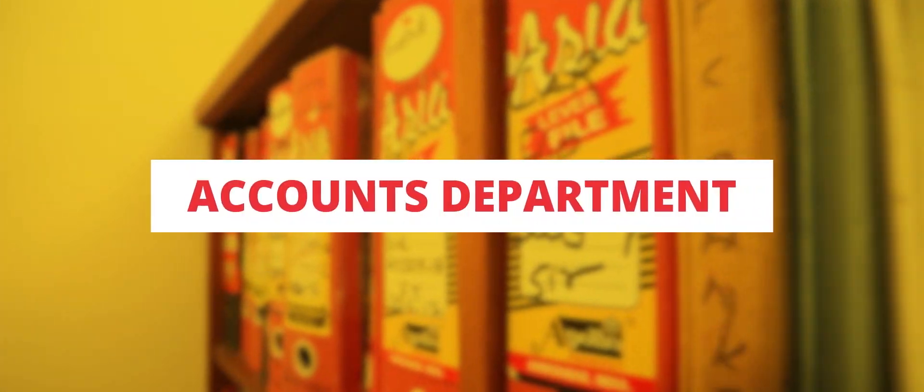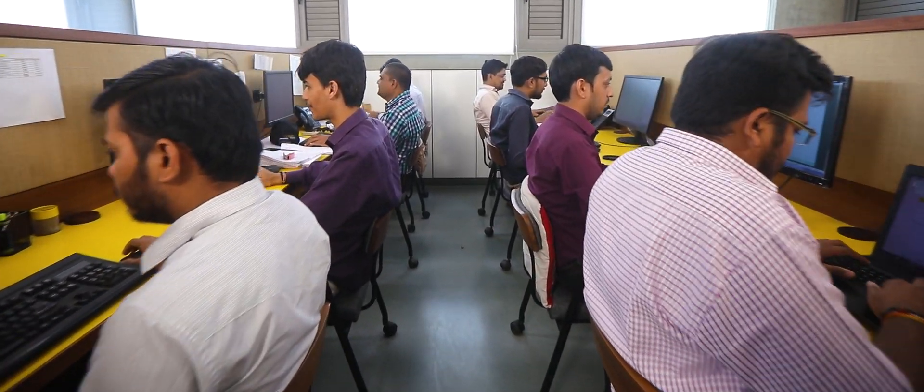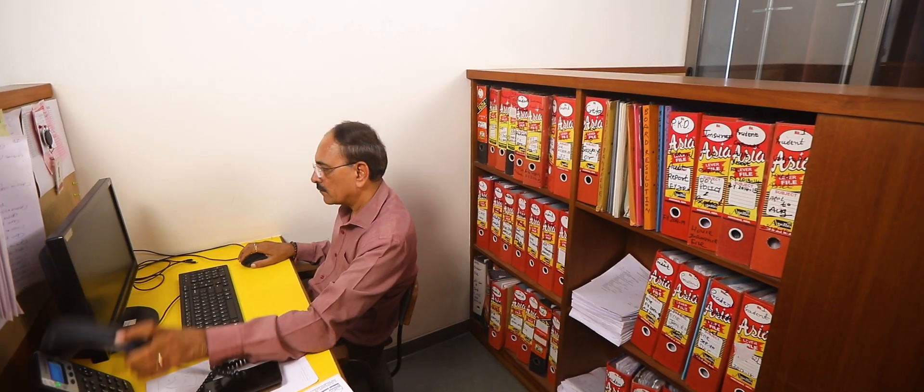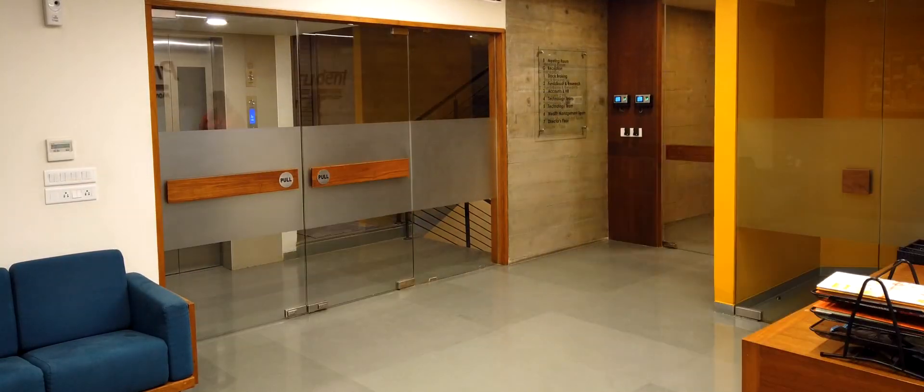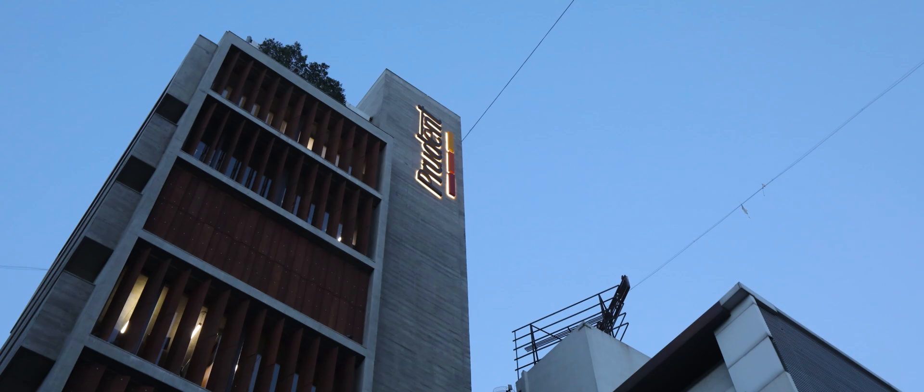Accounts Department: The job of our accounts department is to make sure that latest by the 15th of every month, our partners receive their brokerage. We are proud to have met this deadline successfully for the last 10 years.